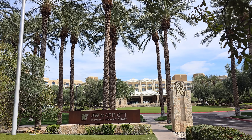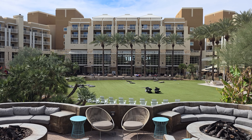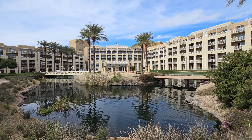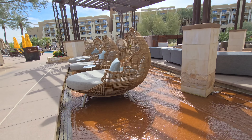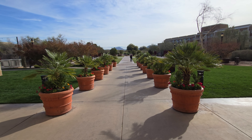The JW Marriott Desert Ridge is one of Arizona's largest hotels with 950 hotel rooms spread out across five different wings in a building that's about six stories tall. This is a true resort style property. It's got lots of great resort amenities that we'll take a look at in just a moment after we take a look at the lobby and some of the other main hotel amenities.